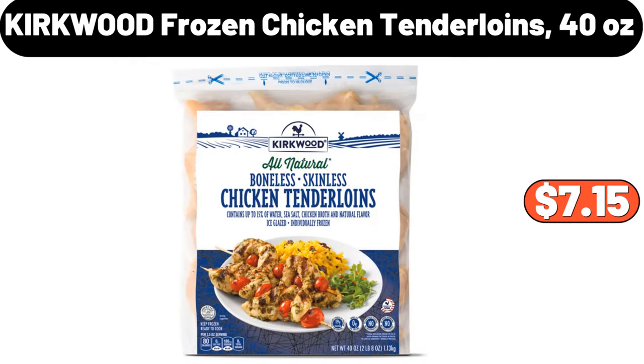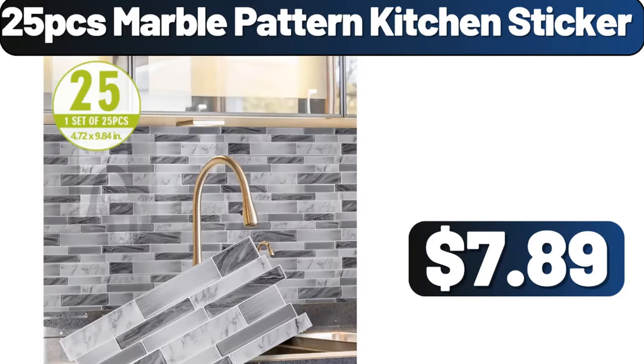Kirkwood Frozen Chicken Tenderloins, 40 ounces, $7.15. 25-Piece Marble Pattern Kitchen Sticker, $7.89.